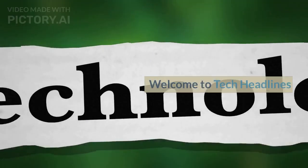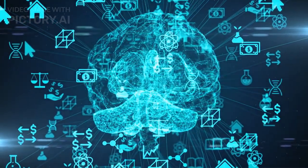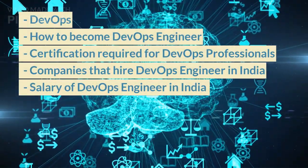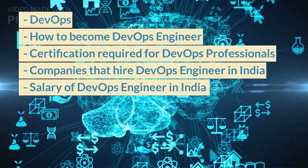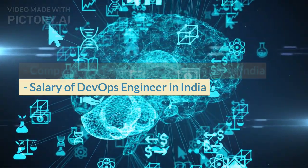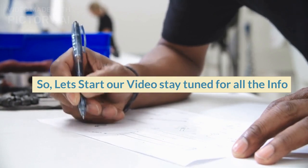Hello folks. Welcome to Tech Headlines. Today we're going to learn about DevOps — how to become a DevOps engineer, certifications required for DevOps professionals, companies that hire DevOps engineers in India, and the salary of a DevOps engineer in India. Let's start our video — stay tuned for all the info.